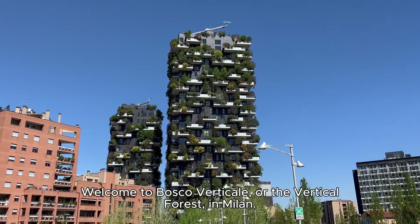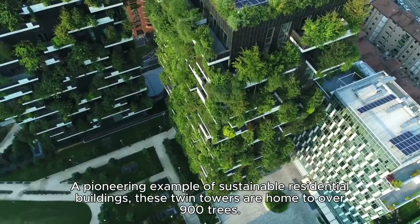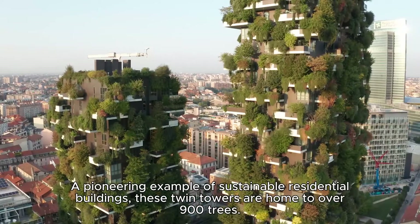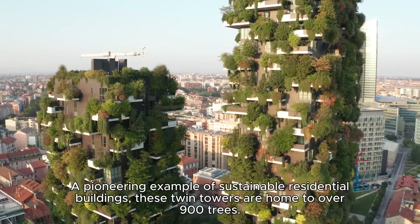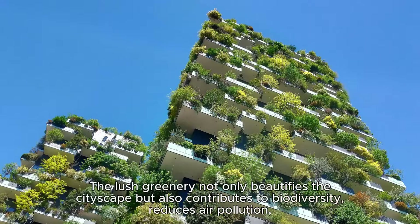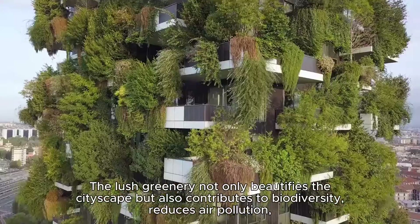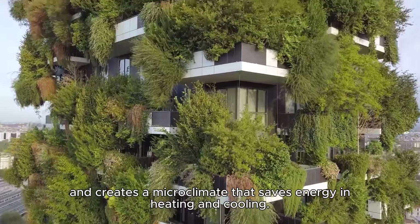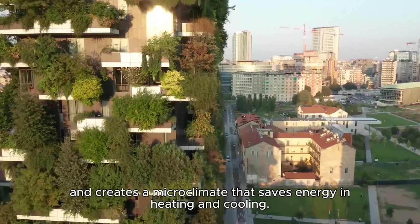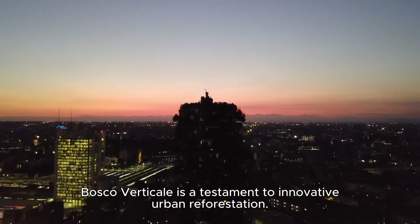Welcome to Bosco Verticale, or the Vertical Forest in Milan, a pioneering example of sustainable residential buildings. These twin towers are home to over 900 trees. The lush greenery not only beautifies the cityscape but also contributes to biodiversity, reduces air pollution, and creates a microclimate that saves energy in heating and cooling. Bosco Verticale is a testament to innovative urban reforestation.